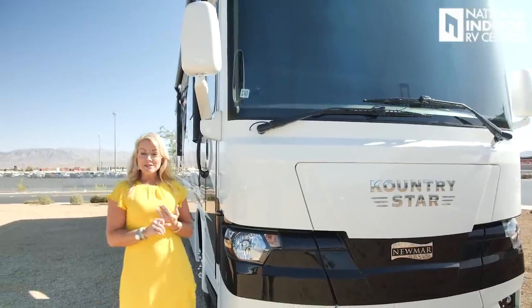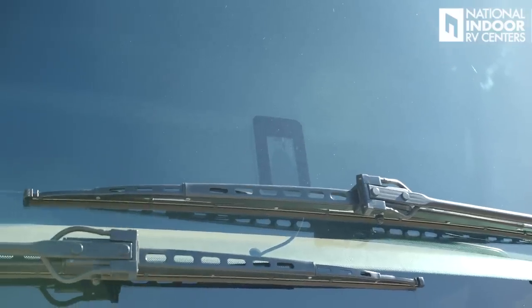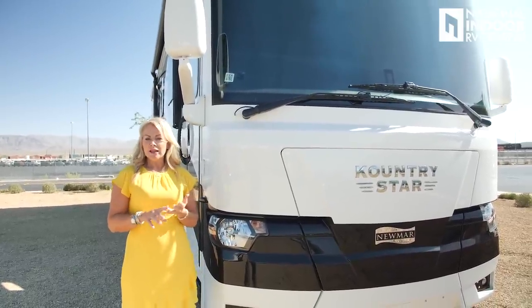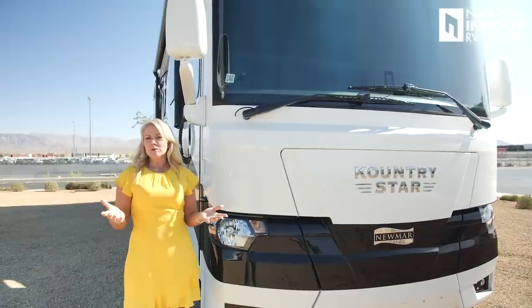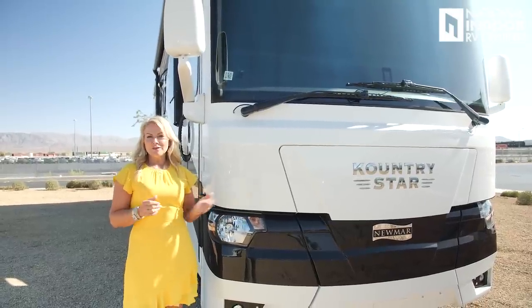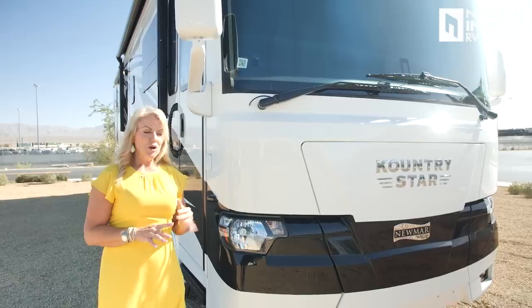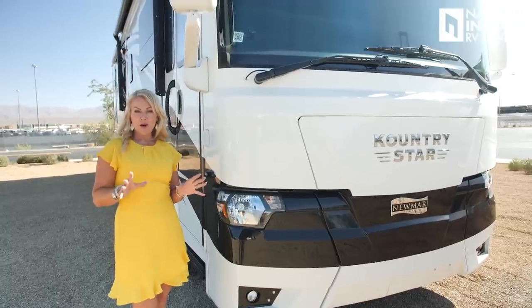One of the things that comes standard this year is the Mobileye. You'll see that little rectangular box right there in the center bottom of the windshield — that's going to be your lane detection and lane departure system. Another feature that keeps you safe and enjoying the lifestyle. This year you also have automatic high beams, really nice when you're driving at night, and they've upgraded the headlights so they're brighter.